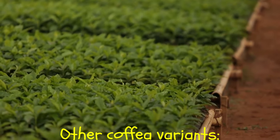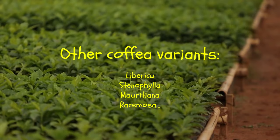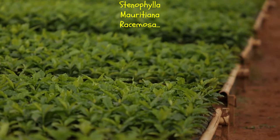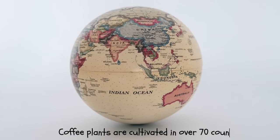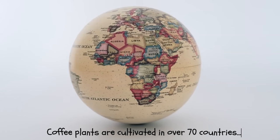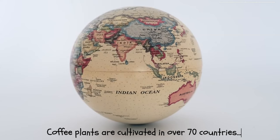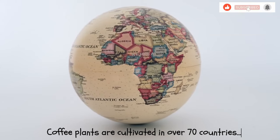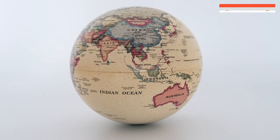In addition to the more common Arabica and Robusta, there are other less prevalent variants of Coffea, including Liberica, Stenophylla, Mauritiana, and Racimosa, among others. Coffee plants are cultivated in more than 70 countries worldwide. One of the remarkable aspects of coffee beans is their distinct attributes — including flavor, aroma, body, and acidity — which often allow us to trace the origin of coffee beans back to their specific country of cultivation.